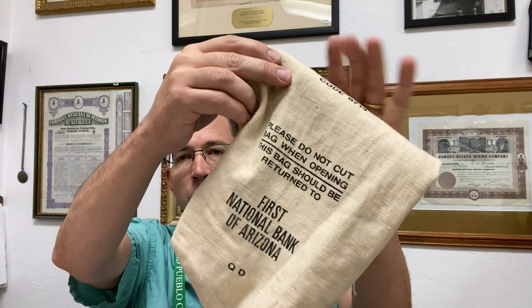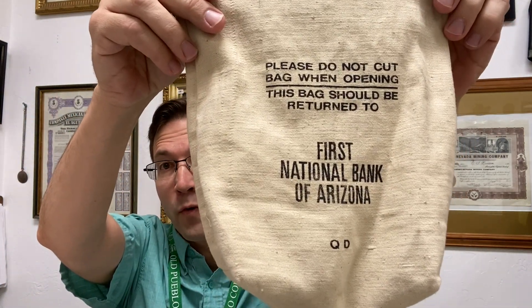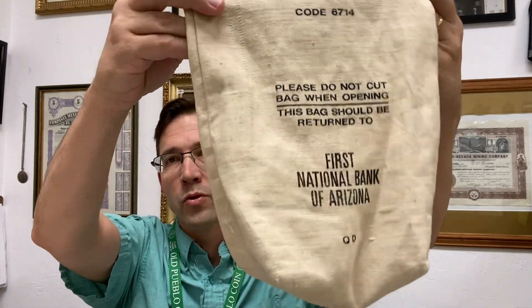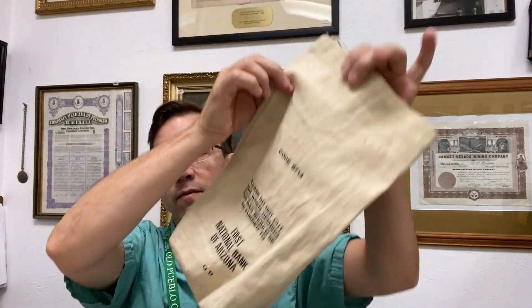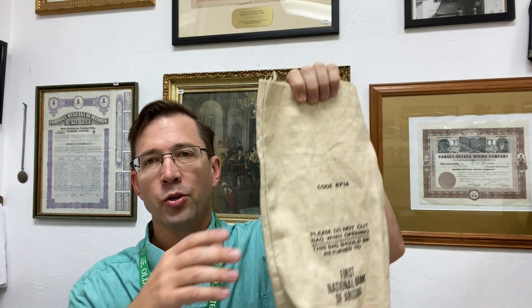Anytime you can collect things from different banks — there are lots of them from wherever you are. First National Bank of Arizona, for example. We see a lot of bank bags in general because people collect things and bring them into these big bank bags. The fun thing is the local banks.